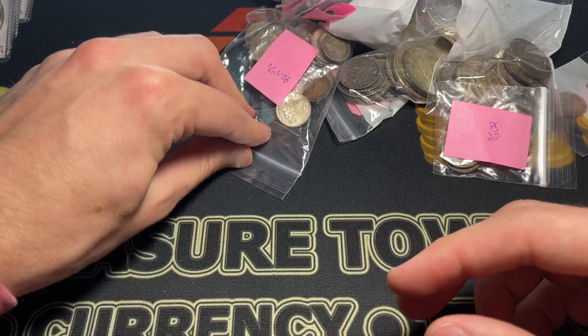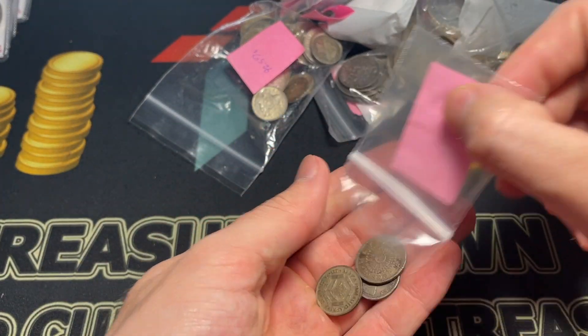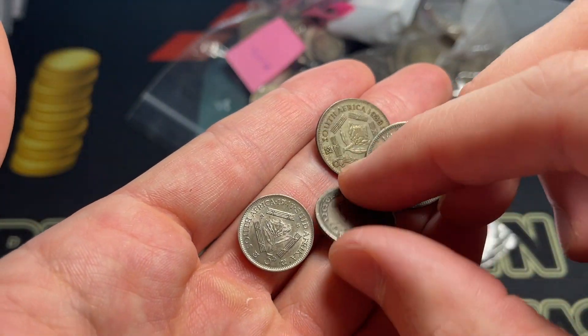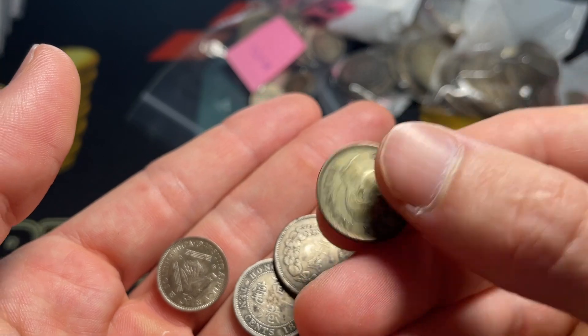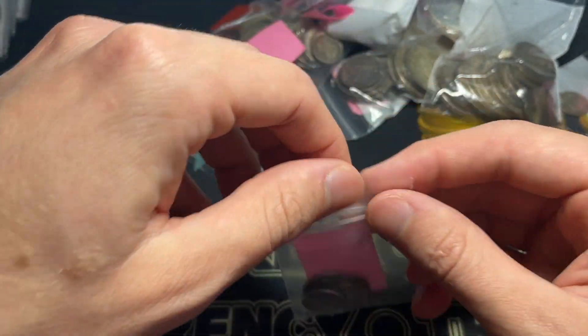The thing is you generally have to pay a fair amount to get good material, but you got to do what you got to do, and I get to ensure that I'm seeing some really cool coins by paying the most. So, 1895 Hong Kong 10 cents. We've got a Japanese 20 cent and a six pence from South Africa. All great.